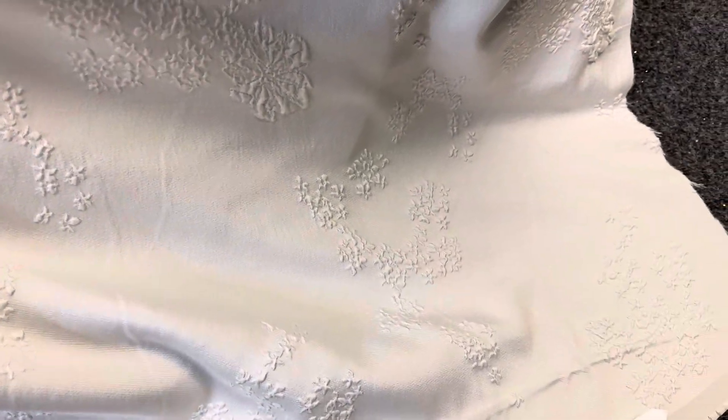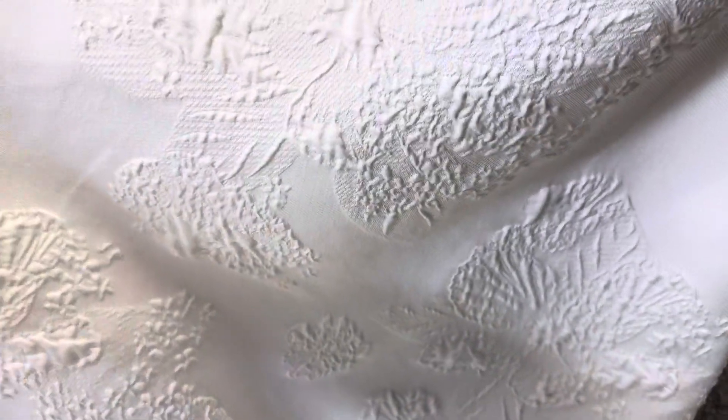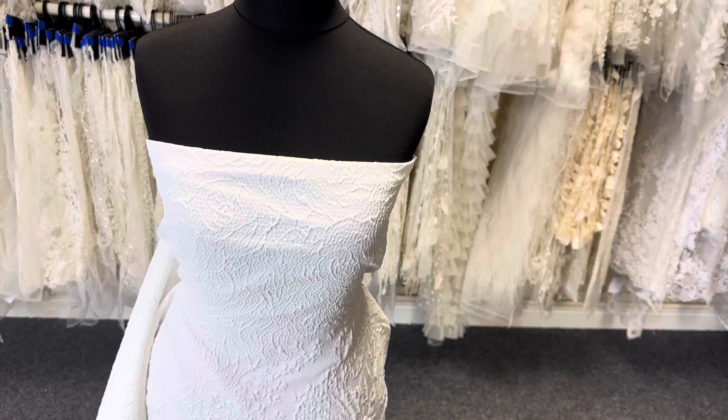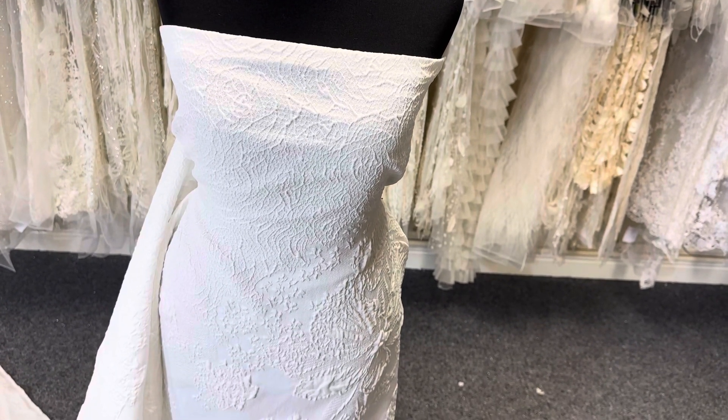Have a look at our website for further details, you'll find a full width photo there to help you understand the layout of the pattern. Available from stock, it's called Malibu. We also have a great range of other brocade fabrics so have a look for further information.